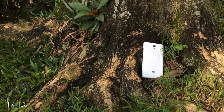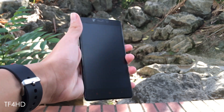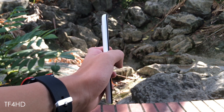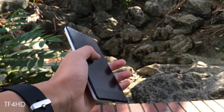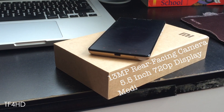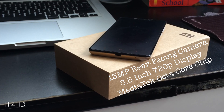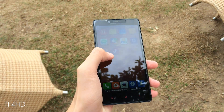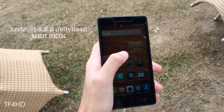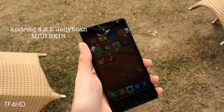Of course, the Redmi Note isn't by any means a flagship from the Chinese company. Rather, it's an affordable solution to those who want a bigger screen with a cheap price tag. Although it has a cheap price tag, do not underestimate the device as it sure does pack in a lot despite the price. It has a 13MP rear-facing camera, a 5.5-inch 720p display, and is powered by MediaTek's octa-core processor. The only major flaw of the device is that it still runs Android 4.2.2 Jellybean, which means that it is fairly old. But the custom MIUI skin does a good job in keeping the user interface fresh to the user.